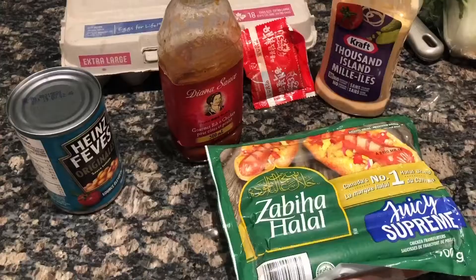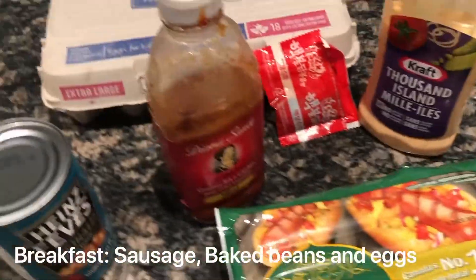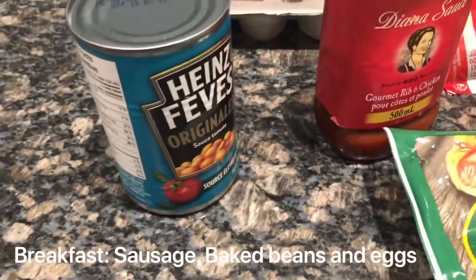First thing: hydration. So for breakfast I'll be making some sausages, some eggs, and some baked beans.